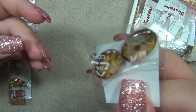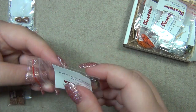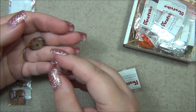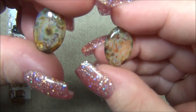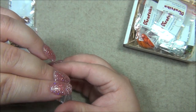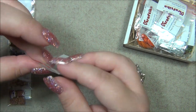We have some oval-shaped crystal Picasso beads. Whenever you hear crystal Picasso, it means the bead is clear with a Picasso finish over it. Look at how gorgeous these are — very gorgeous. I like those a lot.